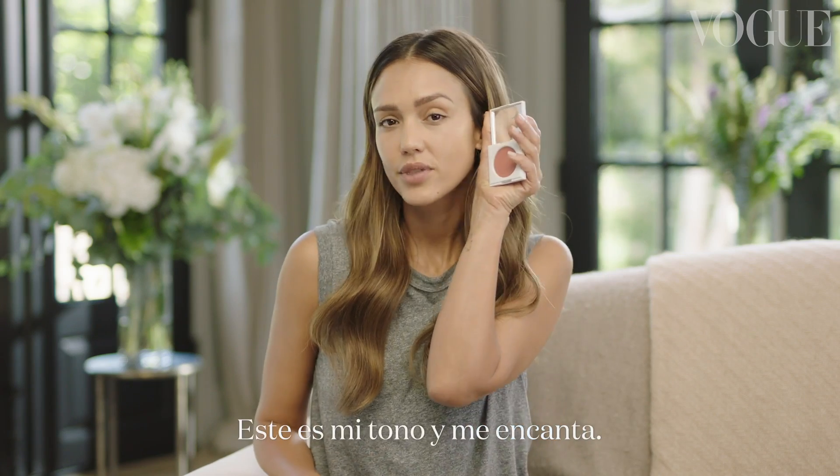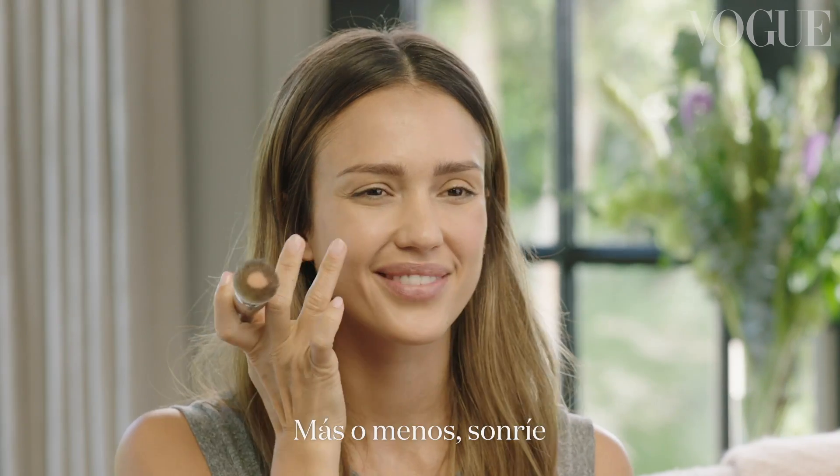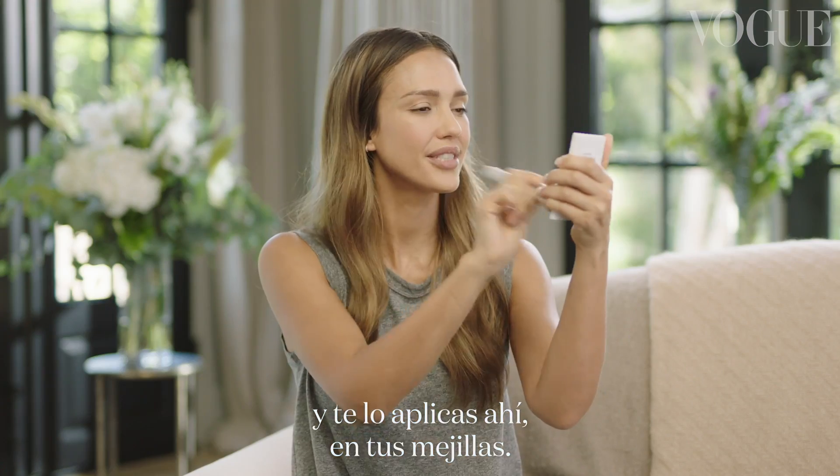This is my tone that I love. Where you would normally flush is where you want to put your blush. You can smile at yourself and just put it right there on the apples of your cheeks.